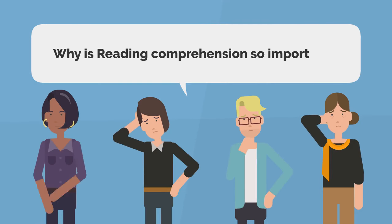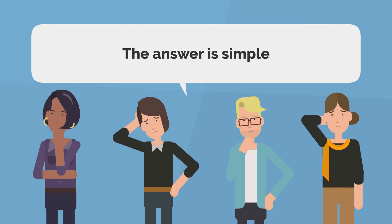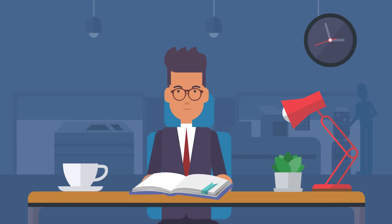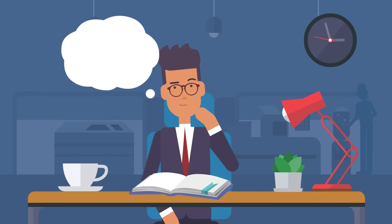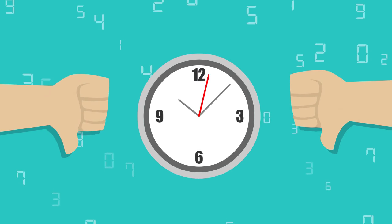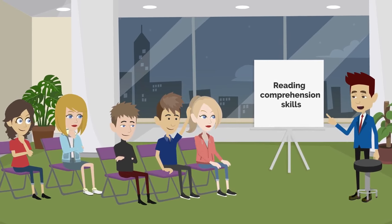Now, the question is, why is reading comprehension so important? The answer is simple. If you read something and don't understand its meaning, or in other words, cannot comprehend its essence, then your complete effort of reading is a waste of time. So we would be discussing some important ways to improve your reading comprehension skills.